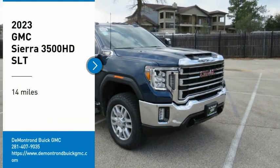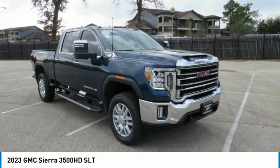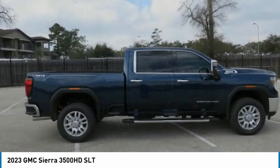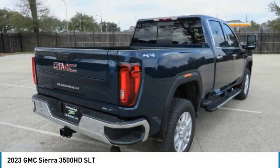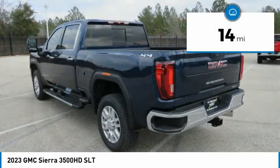Come test drive the 2023 Sierra 3500HD — epic power at a not-so-epic price. This vehicle has less than 100 miles.